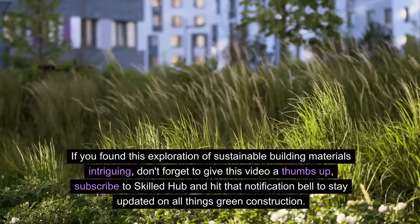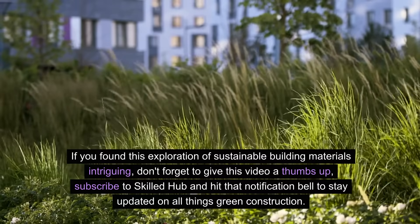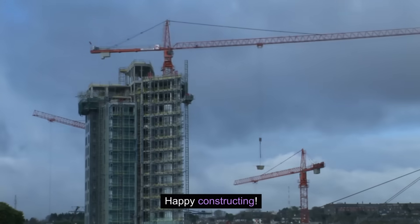If you found this exploration of sustainable building materials intriguing, don't forget to give this video a thumbs up, subscribe to Skilled Hub, and hit that notification bell to stay updated on all things green construction. Until next time, let's keep building a better, greener world. Happy constructing!